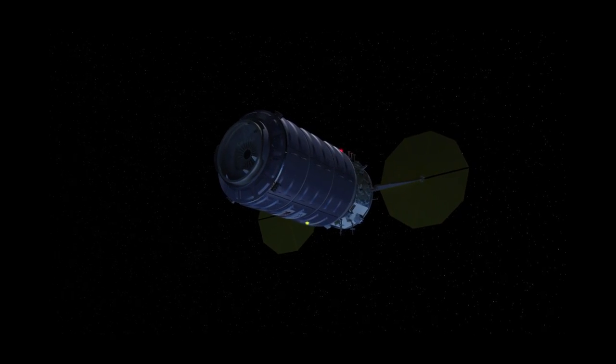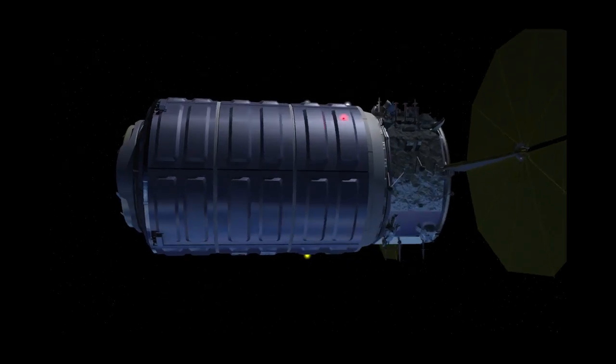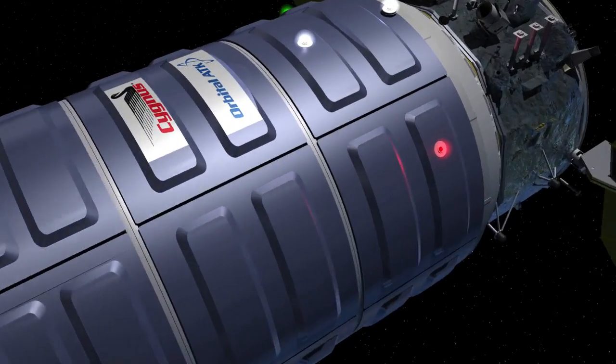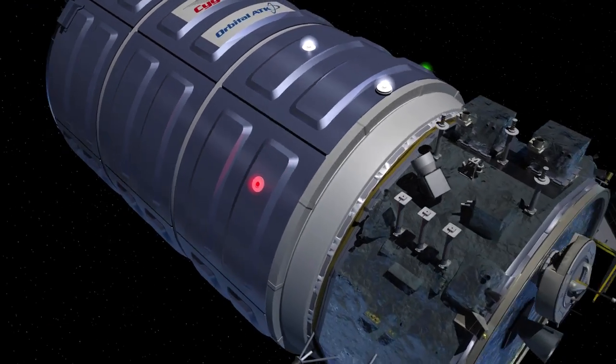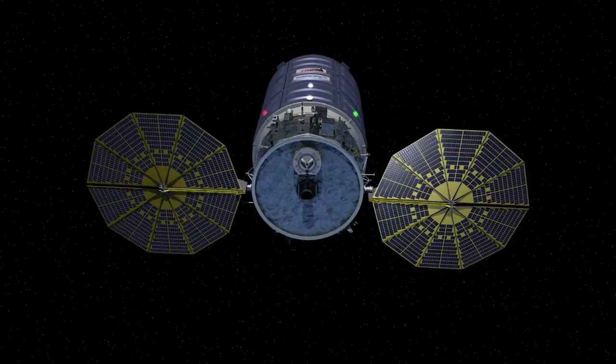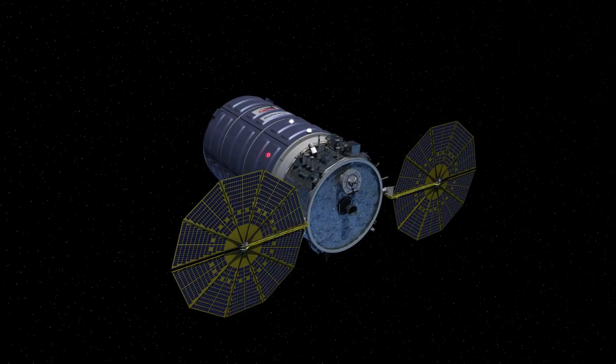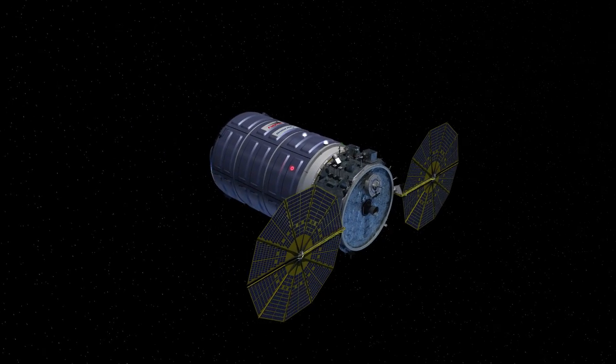The OA-6 mission employs the enhanced configuration of Cygnus, which allows for the transport of more cargo than the standard Cygnus spacecraft used in its initial mission. It also has a lighter weight service module featuring Orbital ATK UltraFlex Solar Arrays, new technology solar arrays developed at the company's Goleta, California facility.